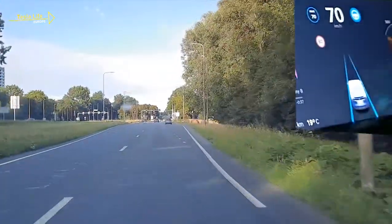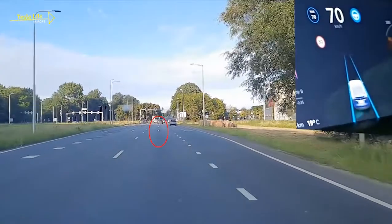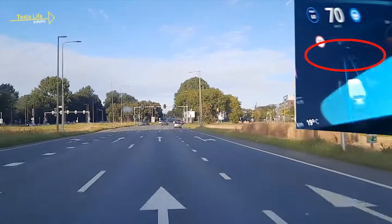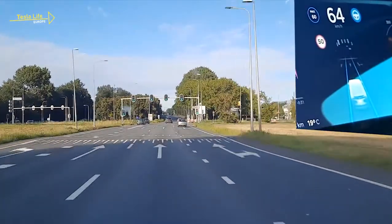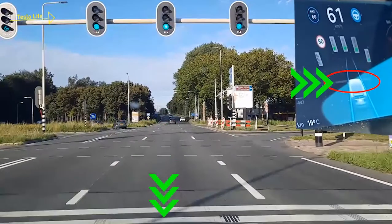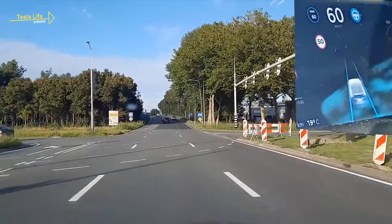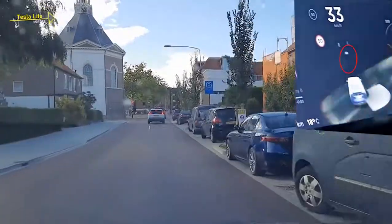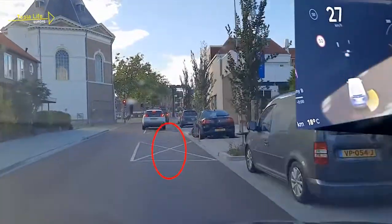The FSD computer can read arrows on the pavement and does so quite early. So with future updates, the software will know whether the car is in the correct lane. It also projects the stop line at the traffic lights with great accuracy. And the camera spotted this X-box at an intersection.